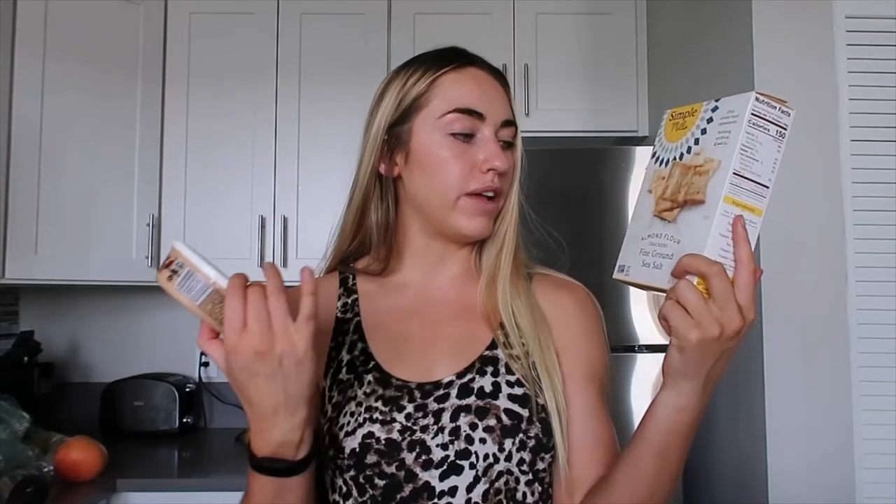This is always in my fridge: Bitchin Sauce — I featured this in my 'what I eat in a day' video. This is the chipotle flavor, and I eat it with Simple Mills almond flour crackers, the sea salt flavor. I always have these; they're a total staple and my go-to snack.